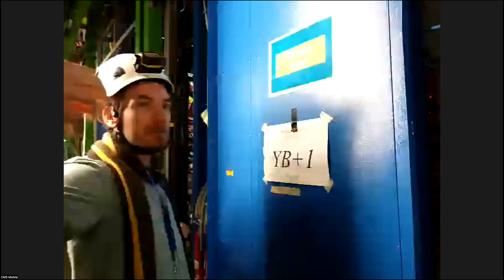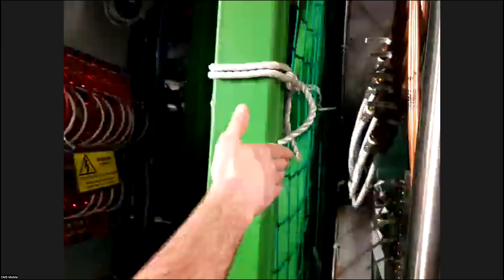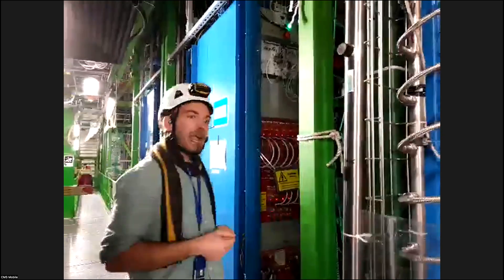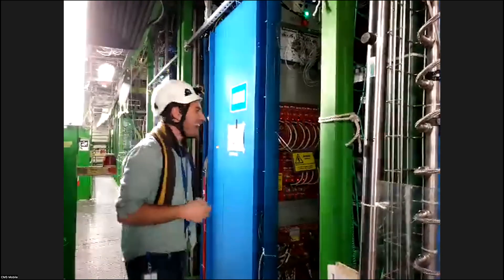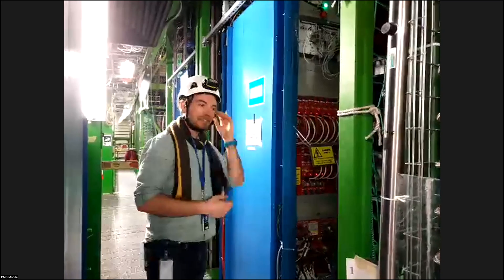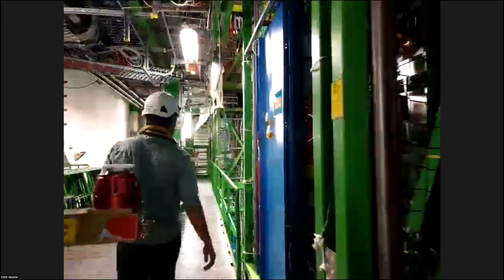At the two sides we have what are called the end cap disks. Each one of these green pylons are movable wheels. When we need to do maintenance, a big team comes through and can move the wheels and disks in and out to access different parts — but not by hand. It's a fascinating hydraulic system. We can go to the ground floor and show them the feet and the winch used for that.